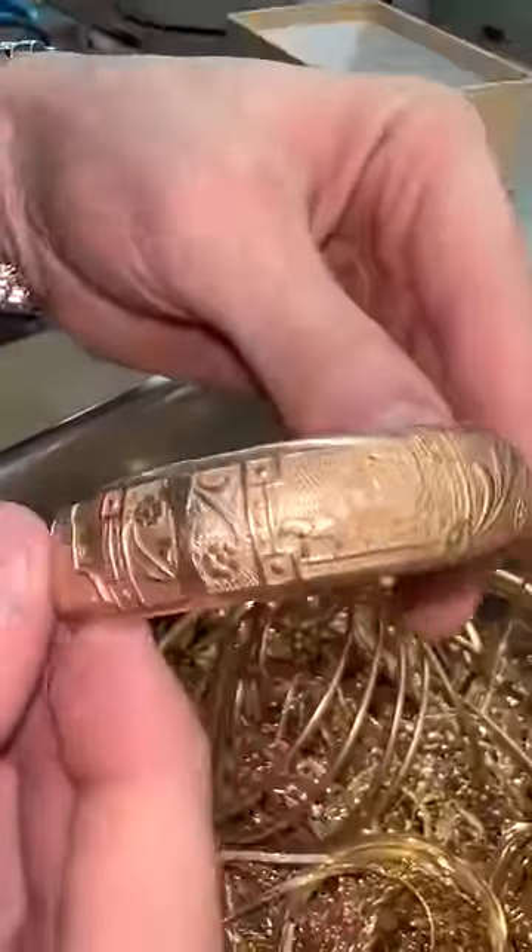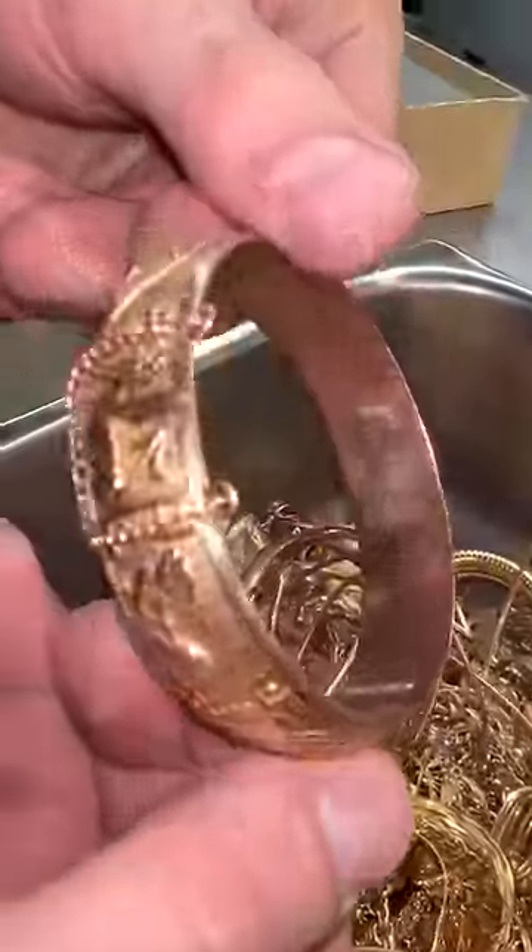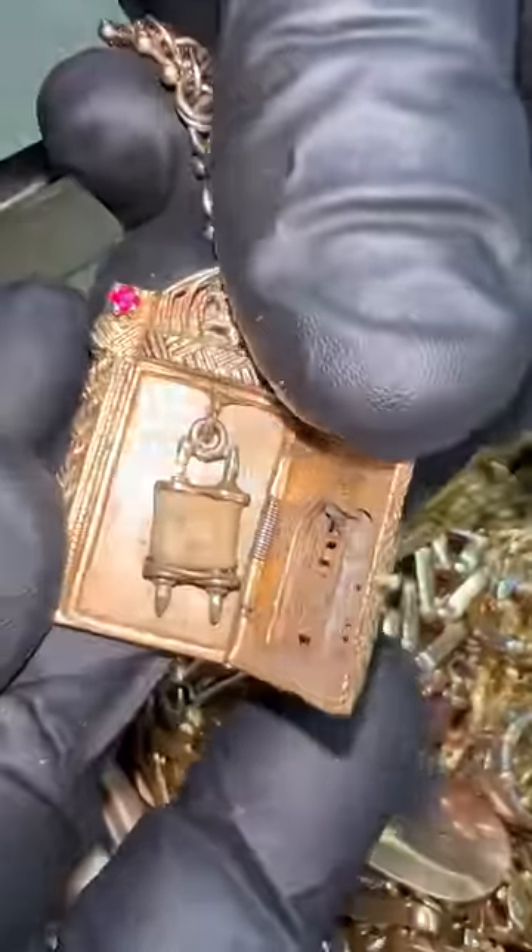Here's a gold money clip, a beautiful gold bangle that's got some ancient-looking inscriptions, a Torah scroll inside the Ten Commandments. This nugget bracelet looks like a winner.